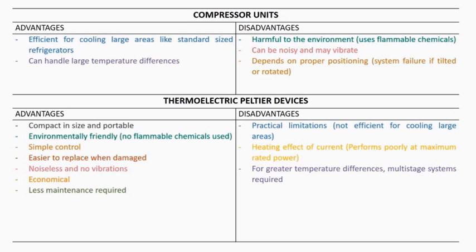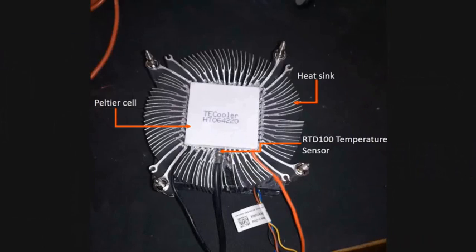Despite their practical application in smaller jobs, Peltier cells are less efficient unlike their compressor unit counterparts. This is due to heating effects of currents which create a temperature gradient between the Peltier surfaces, hence requiring the provision of heat sinks to counter the heating effect.